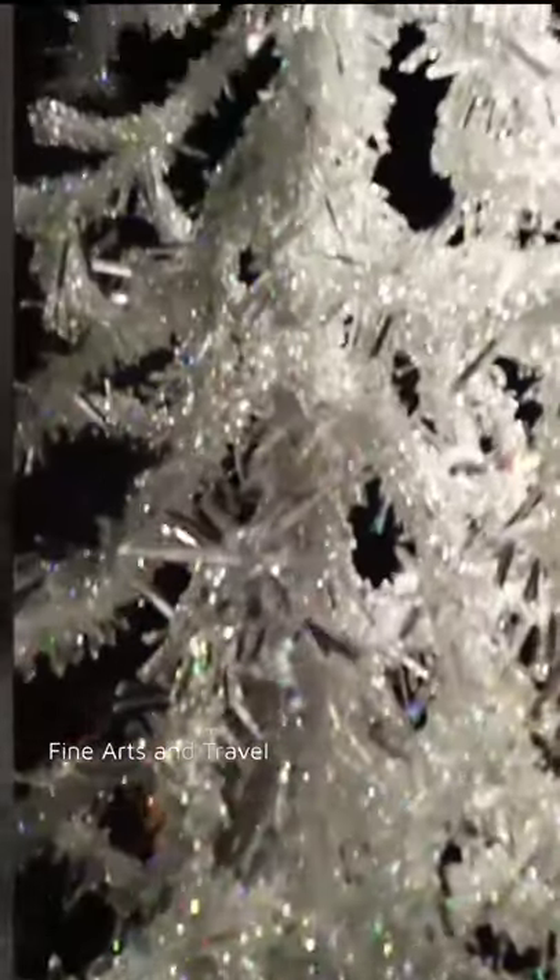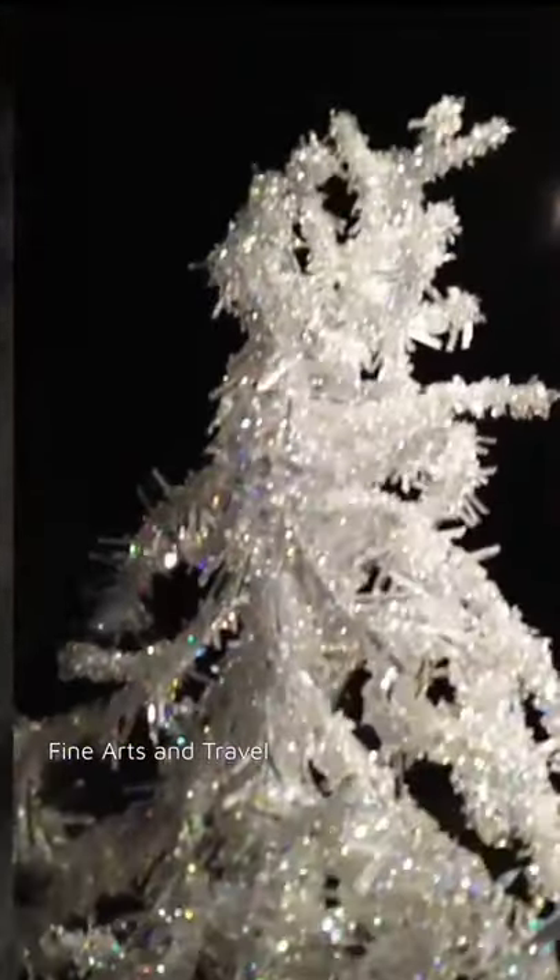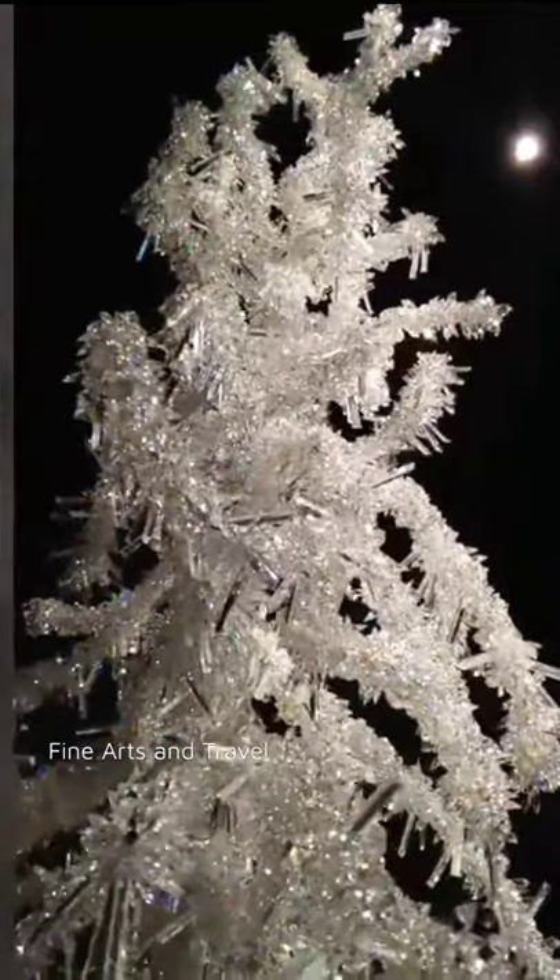This is a Christmas tree made with crystals. For live paintings and freehand art, see my channel Aparna Art.